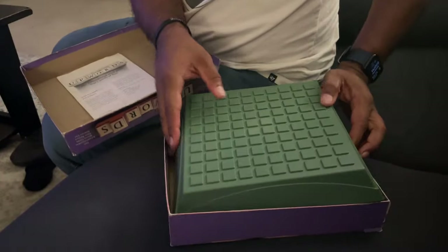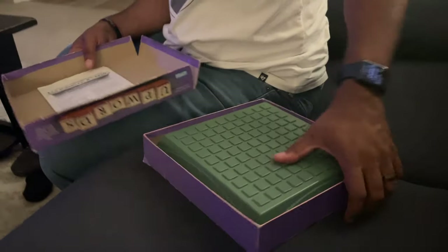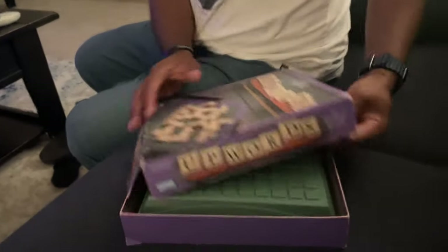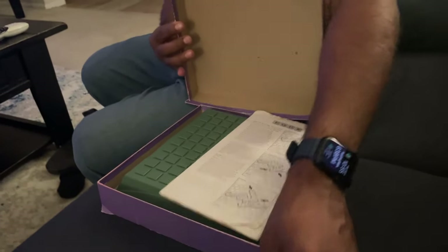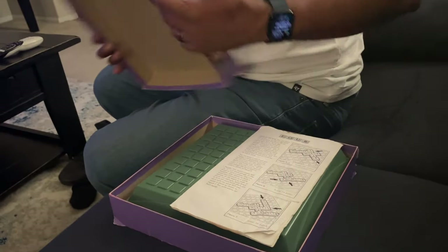My husband and I really like to play Upwords. You can see how beat up this box is. The rule is whoever loses has to put the game up, so you can see who's putting the game up.